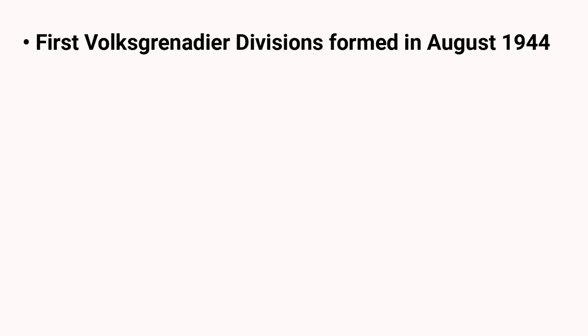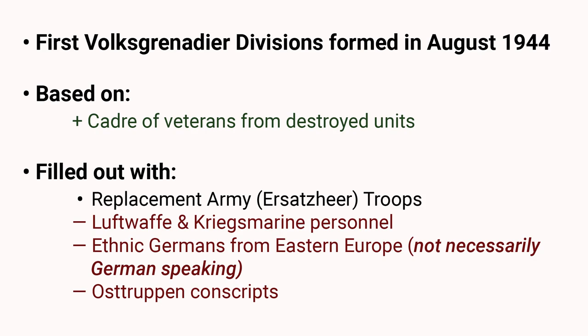The Volksgrenadier Division was a new type of infantry unit created in August 1944 in a last-ditch effort to mobilize Germany's manpower. Although meant to take advantage of Germany's most advanced small arms, the Volksgrenadiers were not necessarily elite troops and varied significantly in both training and equipment.